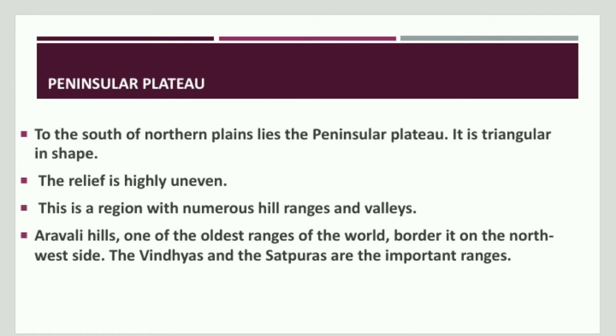The Peninsular Plateau is triangular in shape. The relief is highly uneven but it is rich in resources — igneous and metamorphic rocks. It delivers various diversity and the region is blessed with a number of high ranges and valleys. The ranges are rich in resources and mark the presence of tourism as livelihood. Rivers such as Betwa, Son, Tapti, and Narmada flow through here. The Aravalli Hills, the oldest mountain range in the world, border it on the northwest side.